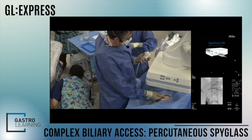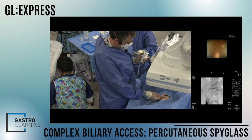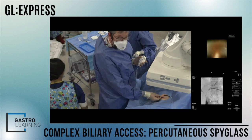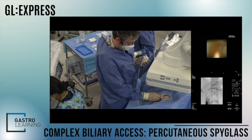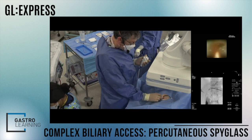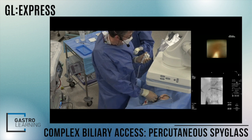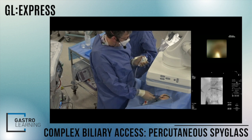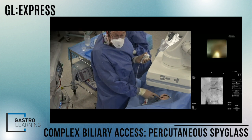We're using the Spy Discover scope, which is a new 65-centimeter cholangioscope specifically designed for these percutaneous, intraoperative, and transsystic approaches. It's much more maneuverable than the traditional SpyScope, which of course has to go down the whole length of a duodenoscope.